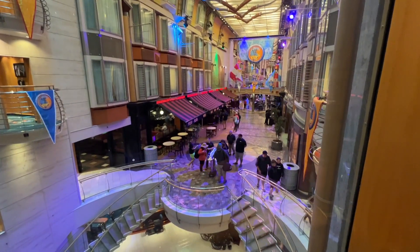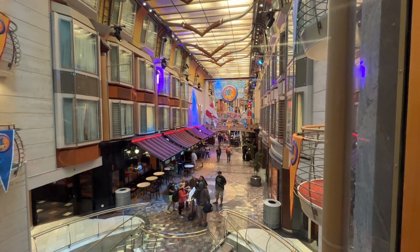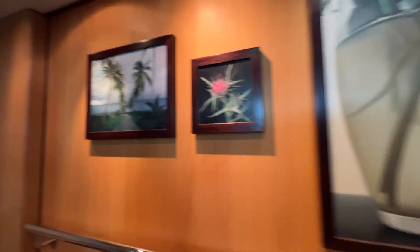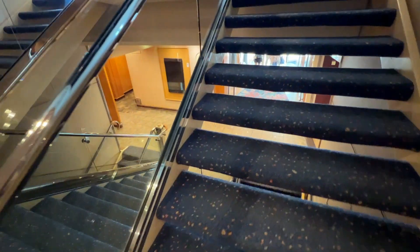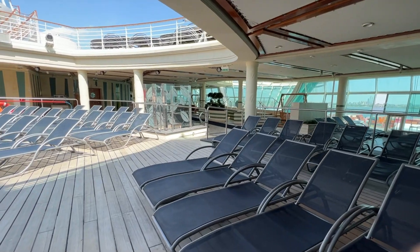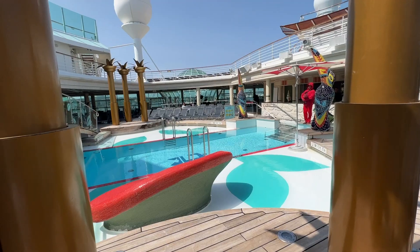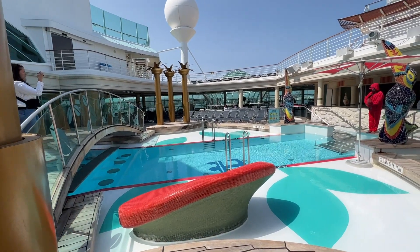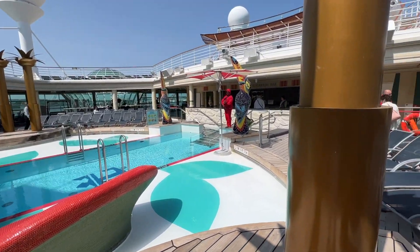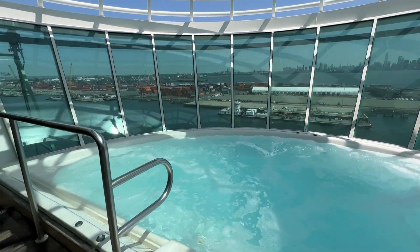This is the Royal Promenade, but before we go there we are going to head all the way up to the pool deck because that's what most people want to know about. We're going to start in the Solarium — this is the adults-only section. It's a really great place to have some relaxing time in the pool, and there's their own little pool bar and also hot tubs with these amazing views. Check this out — how beautiful is that?